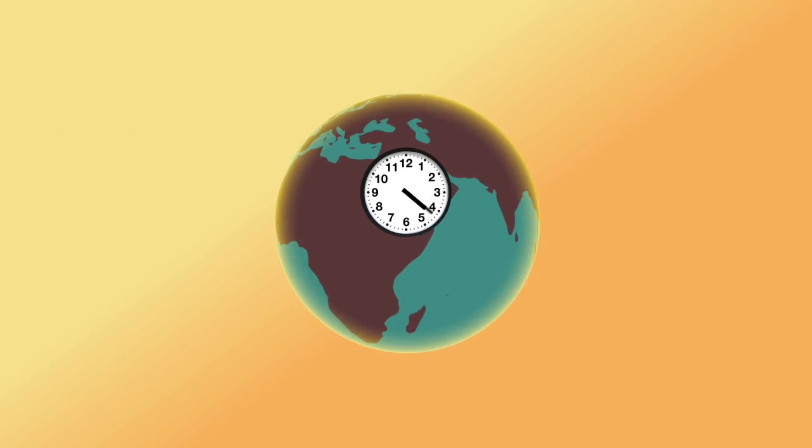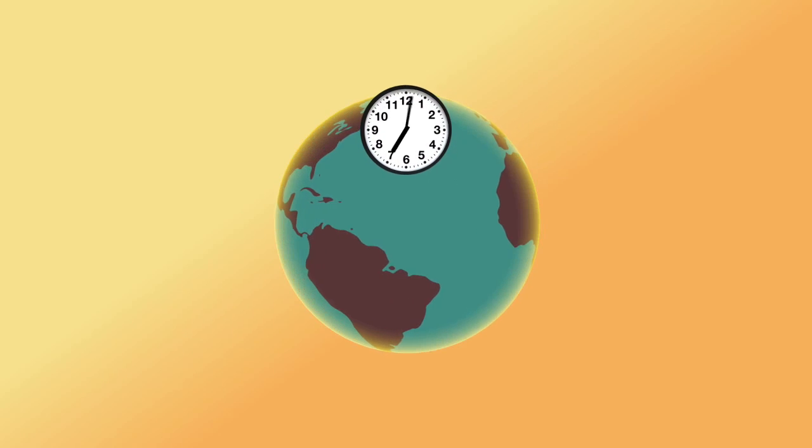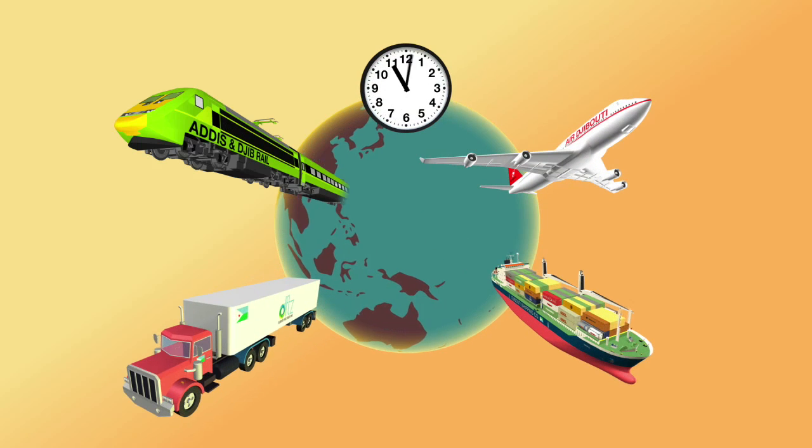Internationally, your cargo will travel in our new $4 billion state-of-the-art Djibouti to Addis Ababa train. Alternatively, Air Djibouti will transport your goods at an even faster rate.